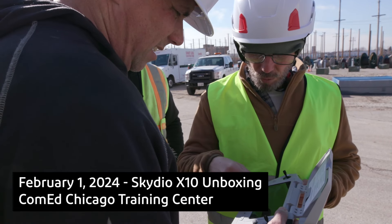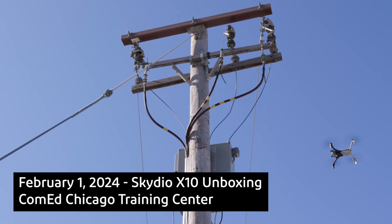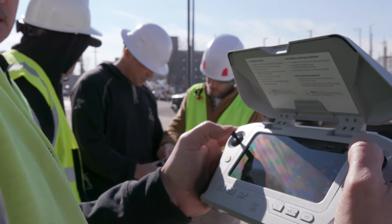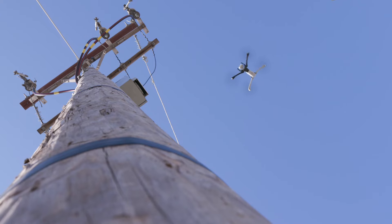This is where you would do a normal map capture using a grid. Today we met with the Skydio team, and our pilots had the chance to test fly the new Skydio X10s. The X10s are going to provide our pilots a lot of different capabilities when flying.